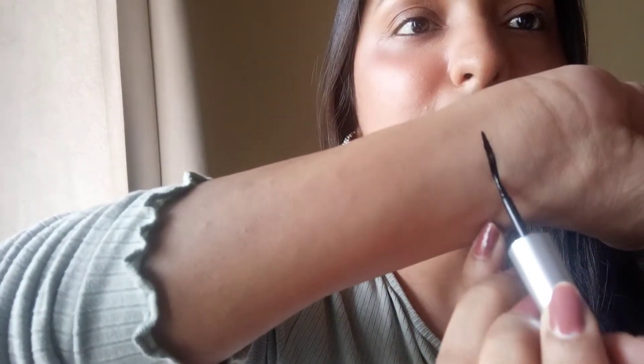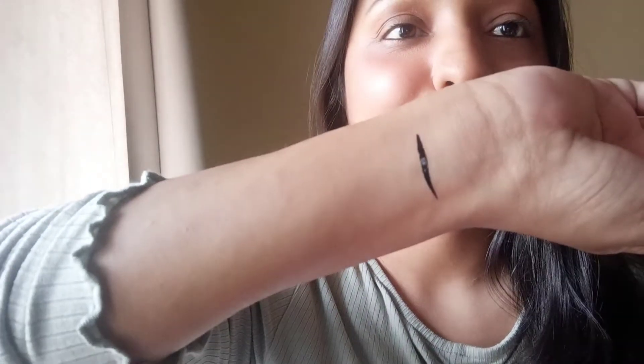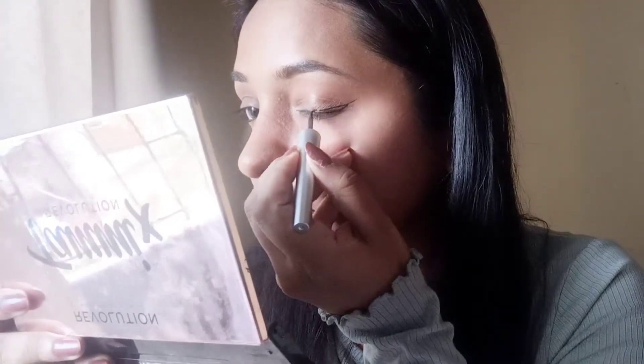You can see the shade name on the bottle as well. The application is quite smooth, and because the cap is really long it gives a good grip to apply the eyeliner comfortably on your eyelids. You get a precise winged eyeliner.